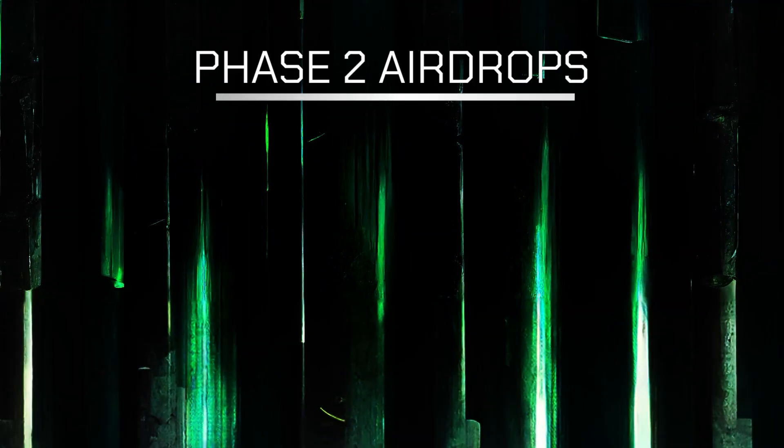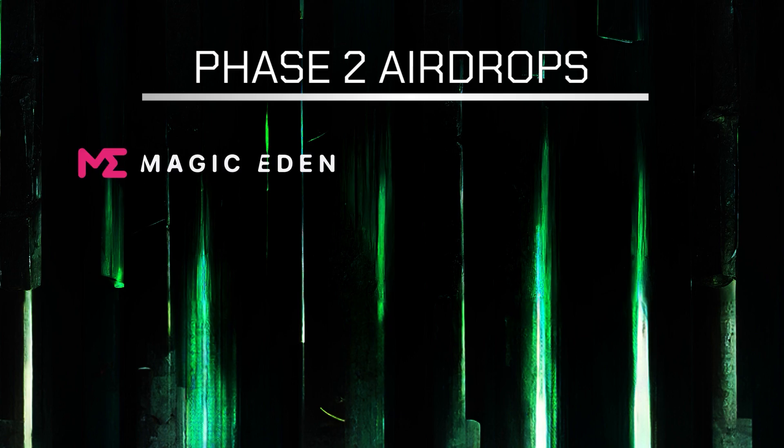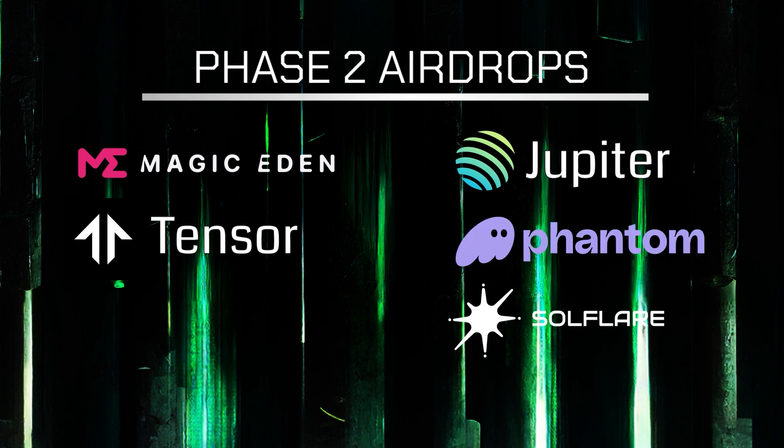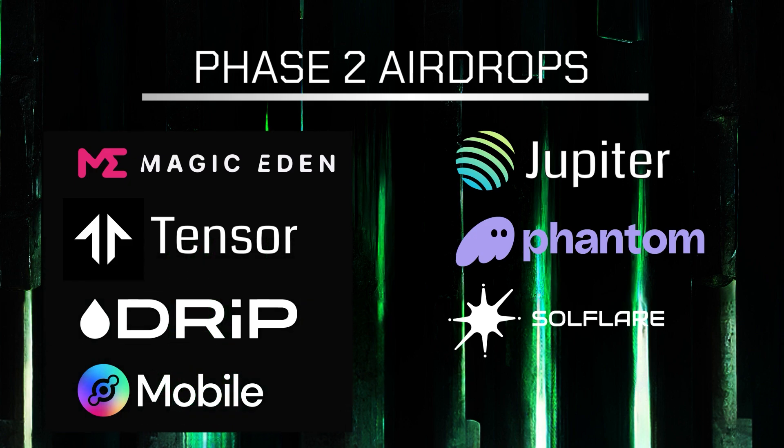So what can we expect from the upcoming device? There are already some impressive backers behind the project: Magic Eden, Tensor, Jupiter, Phantom, Soul Flare, Drip, Helium, and the list goes on.